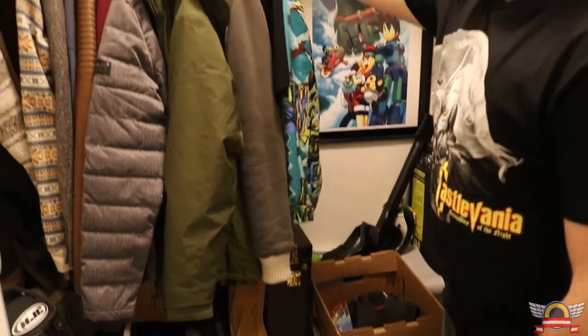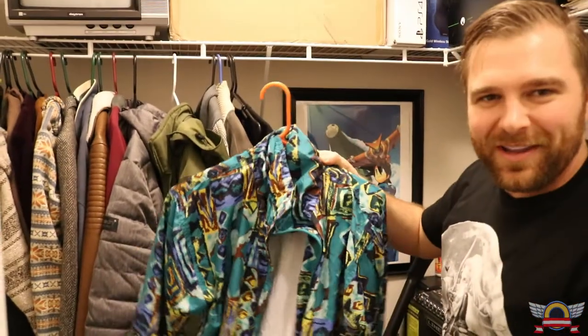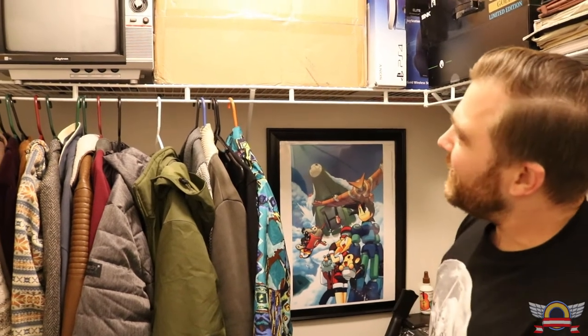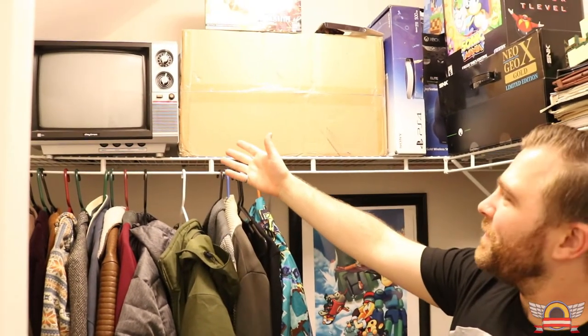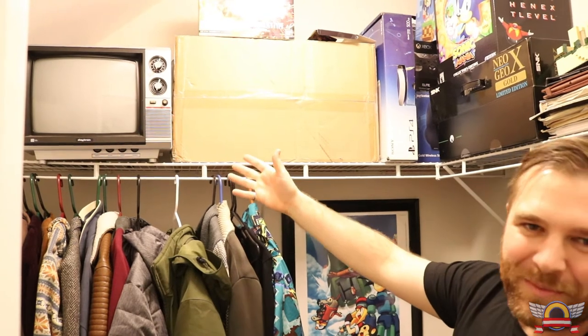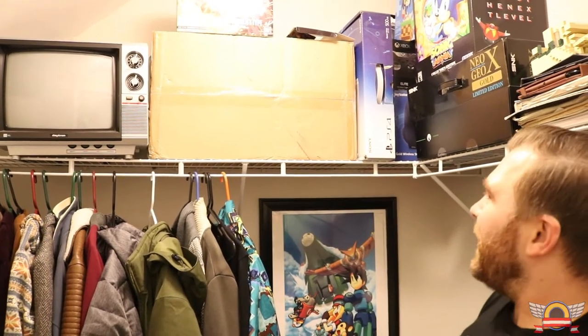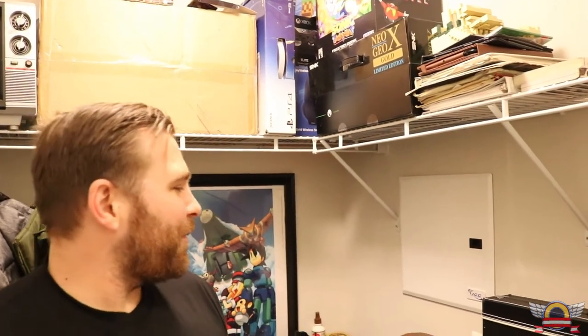Other stuff in the closet includes a saxophone, a mandolin I've been working on, my jackets — and if you've been watching my channel, you should recognize this jacket, it's a classic. The only other thing in here is a small CRT TV that I don't know what I'm going to do with yet. This is kind of the overflow room — just a place I put a lot of stuff that doesn't have a good spot or doesn't really need to be in the game room.